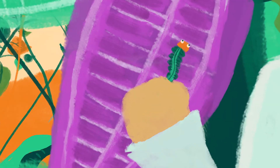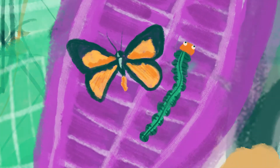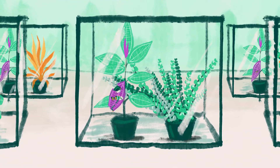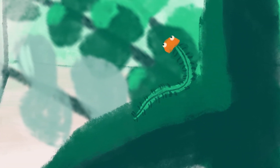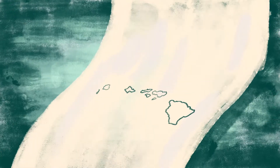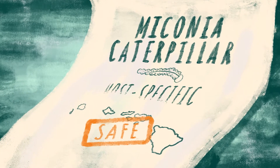They found a caterpillar and its adult butterfly that were not eating other types of plants. So they brought them to a secure laboratory, where they were placed in cages with a range of plants they might come across in Hawaii. They were tested to ensure that they will only eat miconia and will not survive without them. The miconia caterpillar passed all these tests, so it's called host-specific.